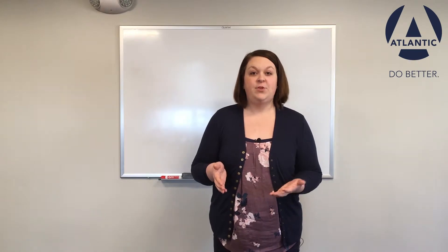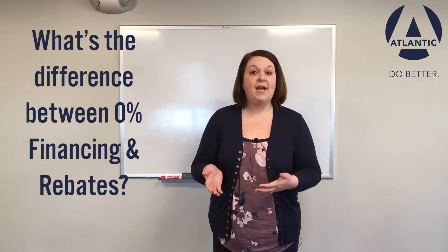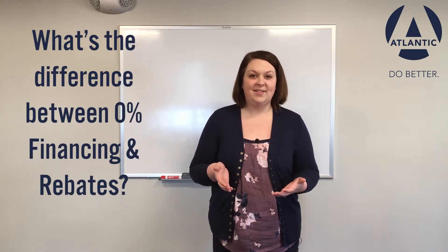If the dealer is offering 0% financing, you should ask if there are any manufacturer's rebates instead. Now we're going to break down the difference between 0% financing and manufacturer's rebates to see what the best deal is.